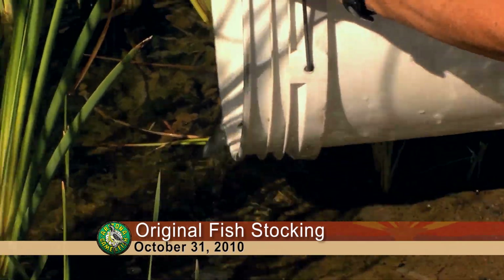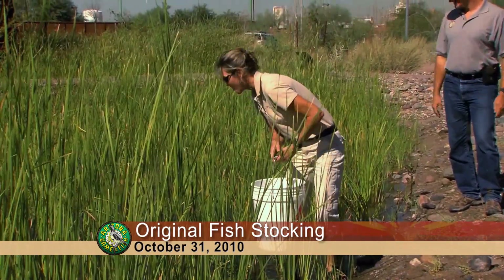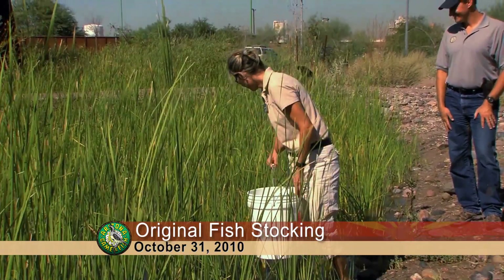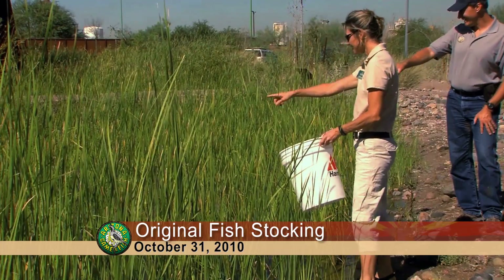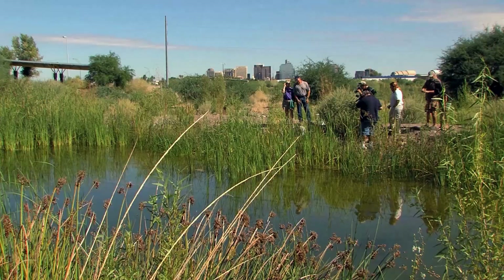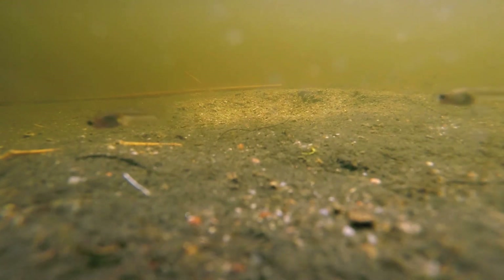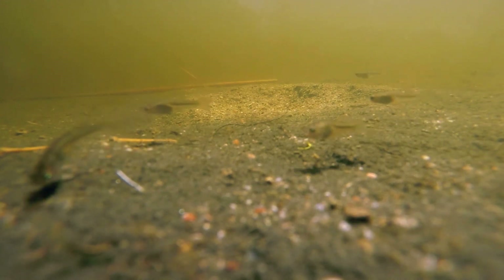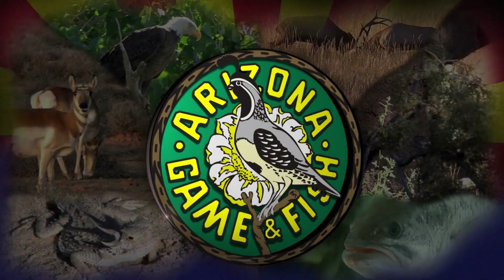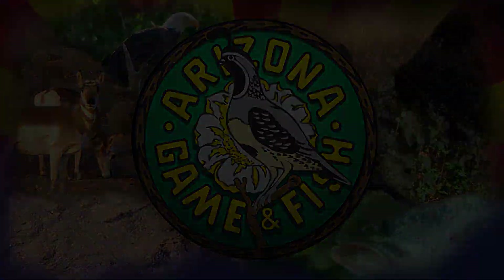The Safe Harbor Agreement for the Gila topminnow and pupfish is a means for non-federal landowners to participate in the recovery of those endangered species. Through their partnership with Arizona Game and Fish and monies from the Heritage Fund, the Audubon site is providing a valuable conservation benefit to these native fishes.